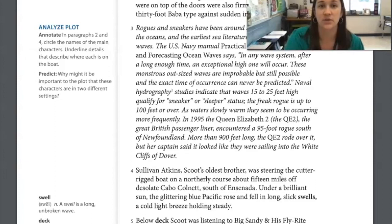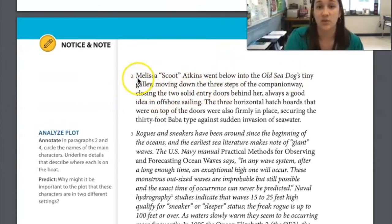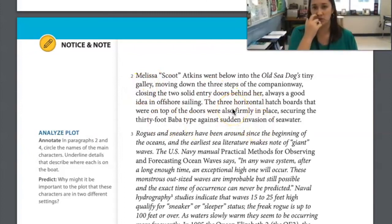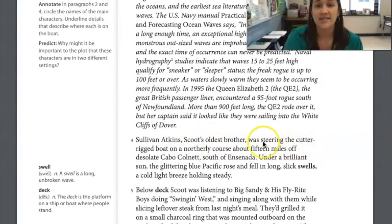Our first character is Scoot Atkins and she is in the galley — the kitchen area — behind all those doors we talked about. Then her brother Sullivan is steering the boat, so he's outside at the wheel. They're in two very different places — he's out on the deck, she's inside in the kitchen area. I think that's important because this is an adventure story but they're not together. So something is going to happen that causes them to be even more separated than they are now.